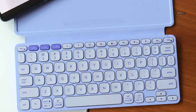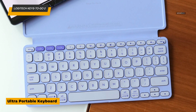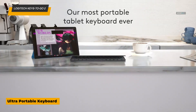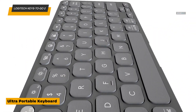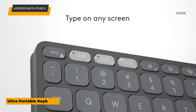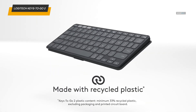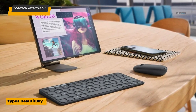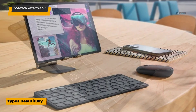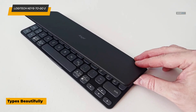If portability is your priority, the Logitech Keys2Go 2 is your dream keyboard. At just 0.24 inches thick, this ultra-slim keyboard is designed to go anywhere. Its lightweight and compact design makes it easy to slip into a bag or even a pocket, making it perfect for users who are constantly on the move. Despite its slim profile, the Keys2Go 2 doesn't compromise on typing comfort — the well-spaced keys offer a surprisingly satisfying typing experience.